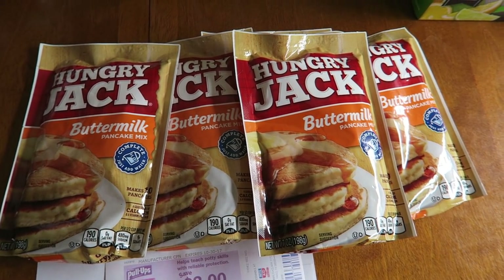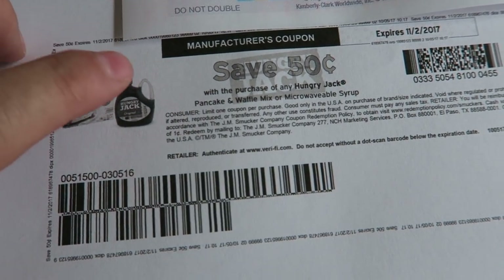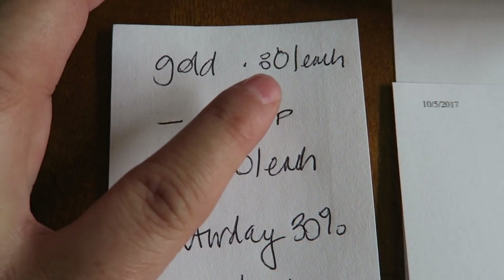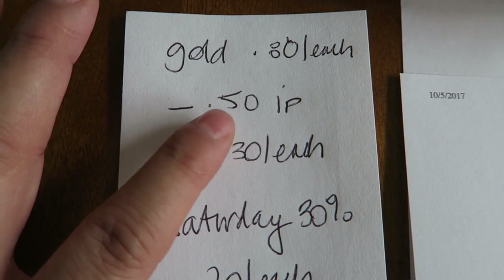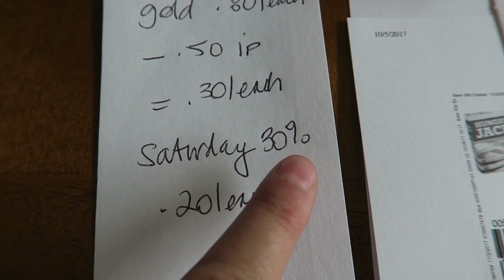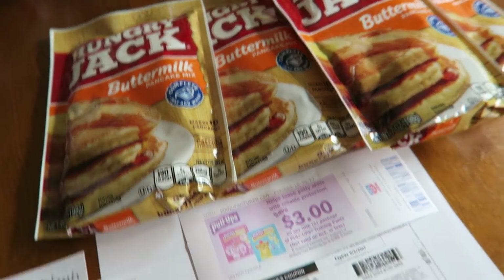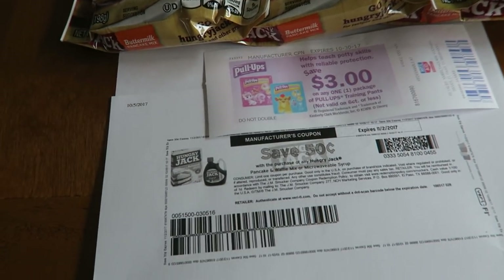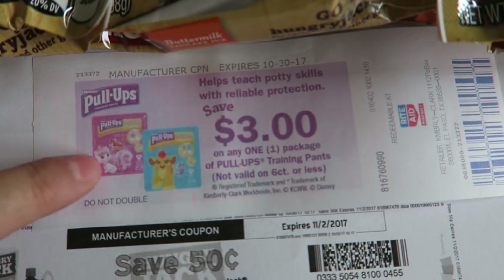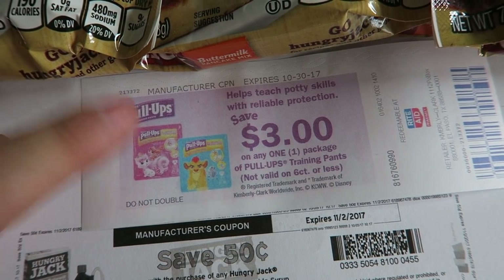The next thing I did was I grabbed five envelopes of these Hungry Jack pancake mix, and there is a printable right now on coupons.com — so if you want to do this deal, print it out ASAP. With my gold discount at Rite Aid it drops down to 80 cents, and these are found in the dollar section. Use that 50 cent internet printable and it drops down to 30 cents each. This Saturday there's going to be 30% off at Rite Aid, so with that it would be 20 cents each. If you don't have a gold discount, absolutely do this deal on Saturday with the 30% off friends and family coupon. This came out of the Catalina machine and it's going to be perfect for next week for the diaper deal at Rite Aid.